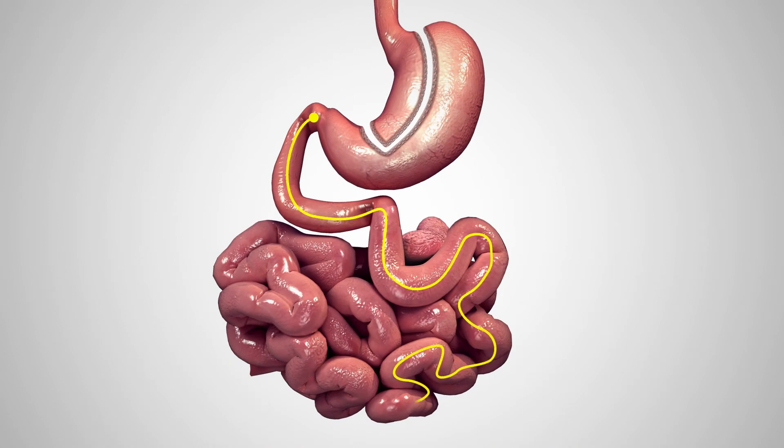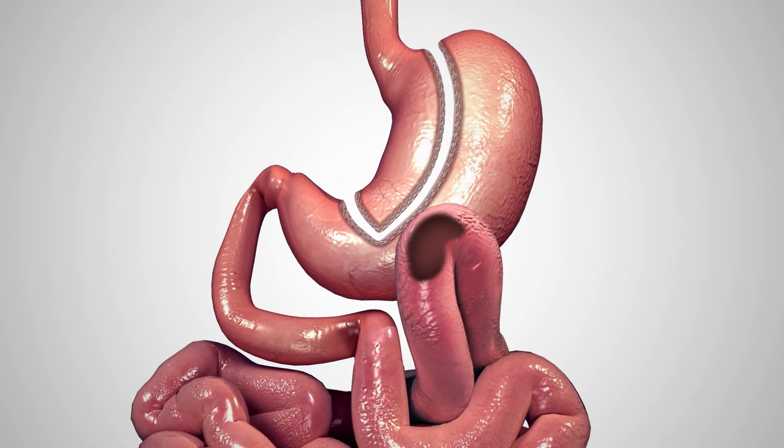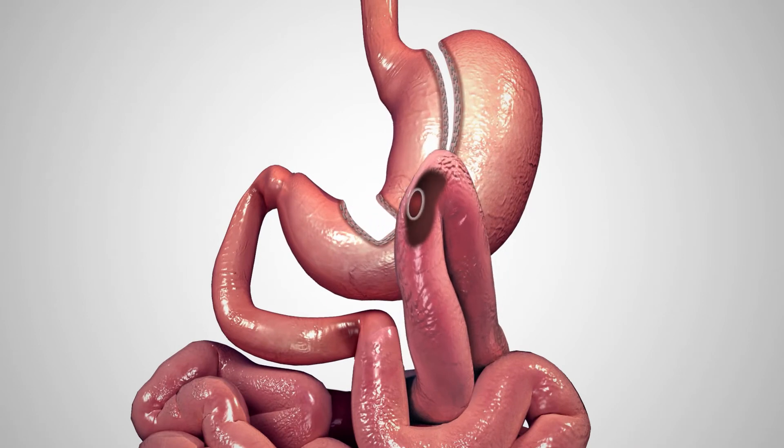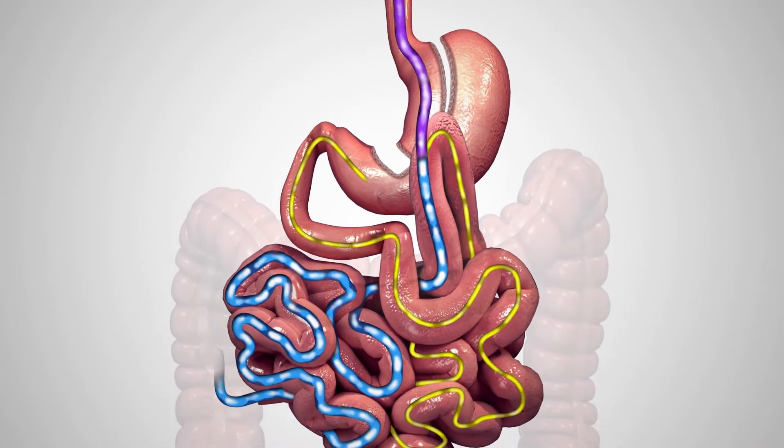A 150 centimetre to 200 centimetre segment of small bowel to be bypassed is measured off. A loop is brought up and connected to the newly created pouch through a sutured or stapled connection called an anastomosis. Bile and digestive fluids from the liver and pancreas allow food to be digested completely.